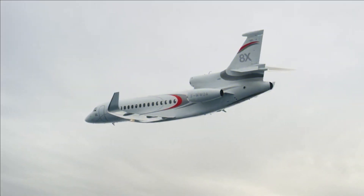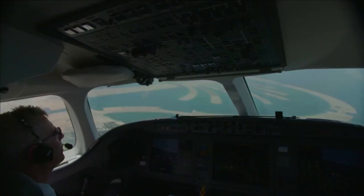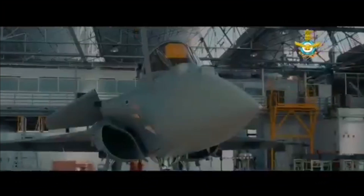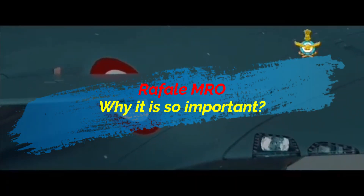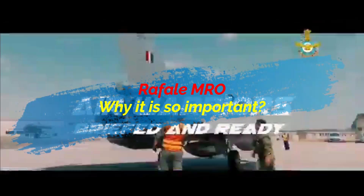DRAL will manufacture components for the legacy Falcon 2000 series of civil jets manufactured by Dassault Aviation and will become part of its global supply chain. This facility will also provide service, maintenance, and overhaul for all Indian Air Force Rafale fighter jets.